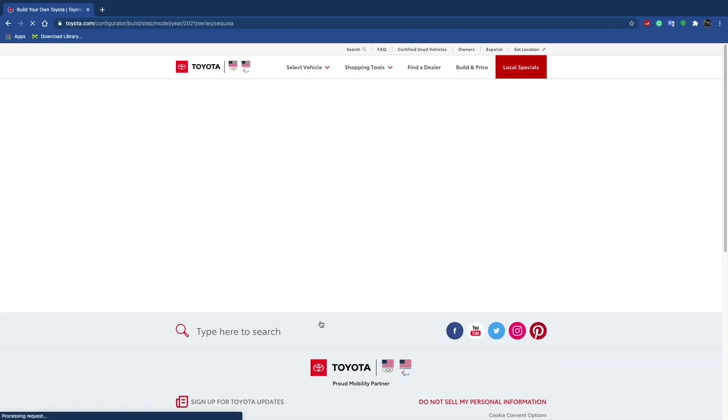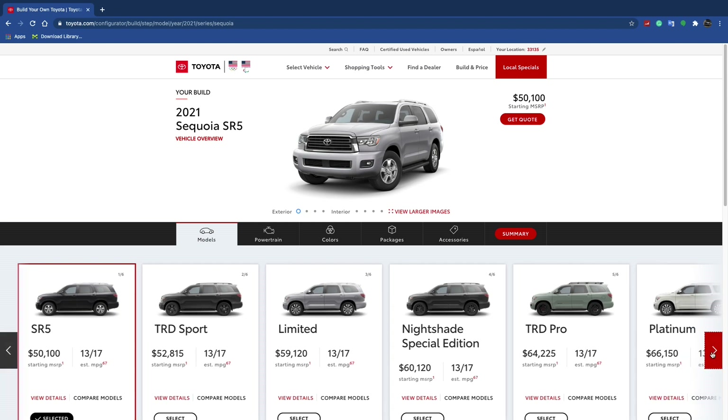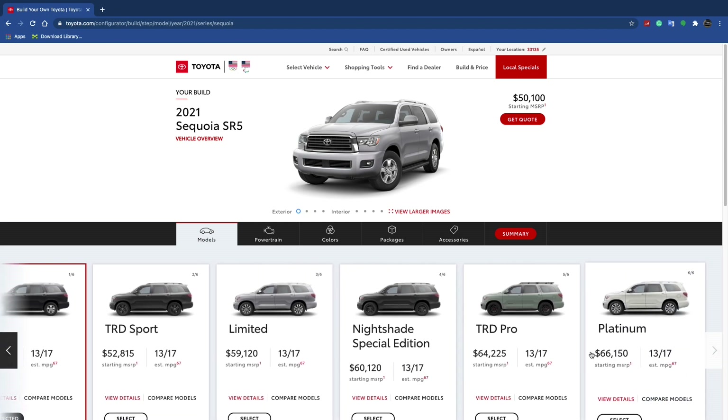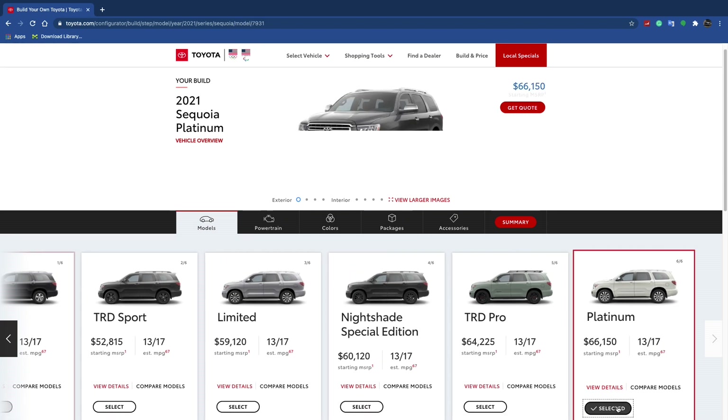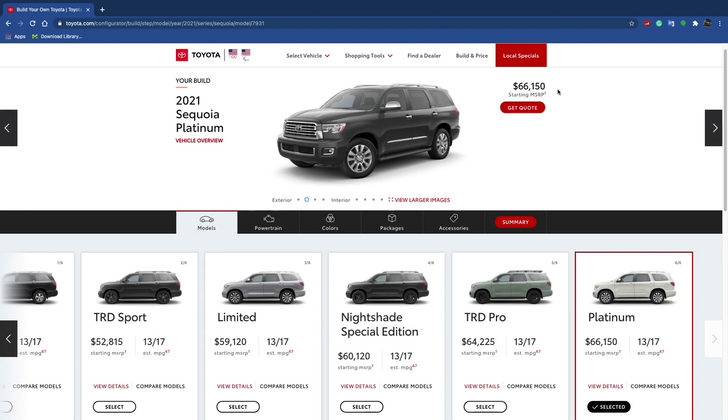Hello everyone, today we're looking at the 2020 Toyota Sequoia Platinum. The Platinum is the top-of-the-line trim of the Sequoia and it has a starting MSRP of $66,150.